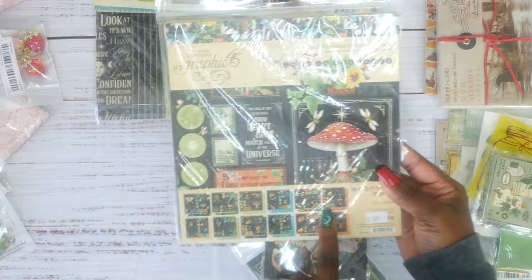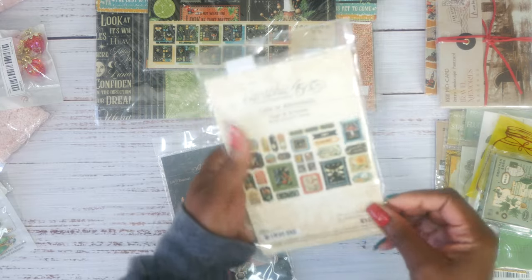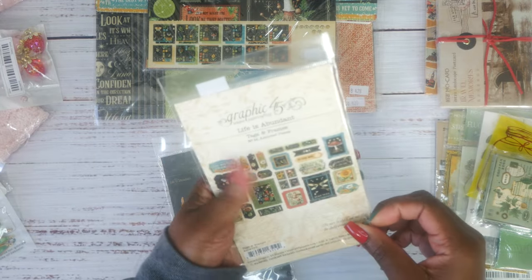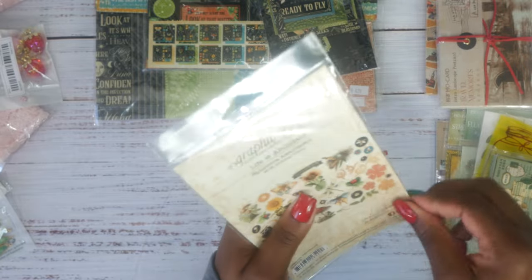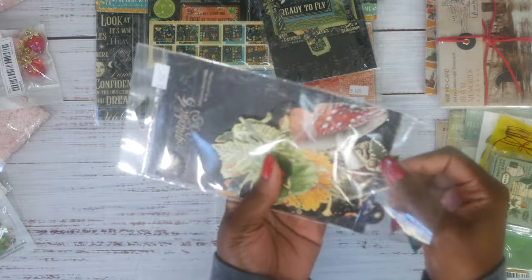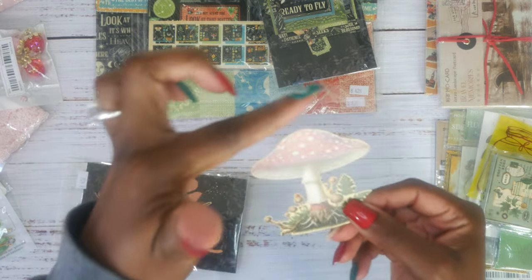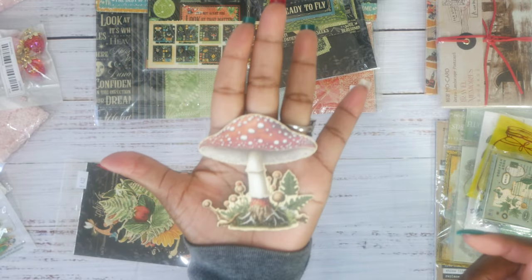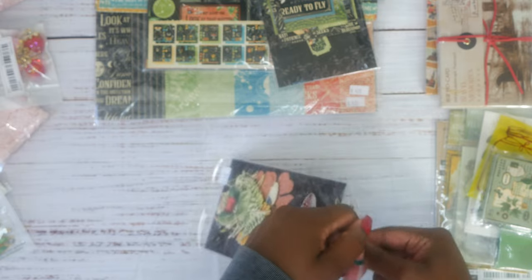I got the eight by eight size — I always get an eight by eight. Then I got the different ephemera packs. This is what one looks like, and then I got the ephemera assortment. I love these because some die cuts from paper collections have a really big thick border around them, but these don't. Look how pretty that is — I just absolutely love this collection.